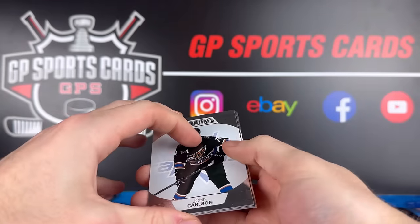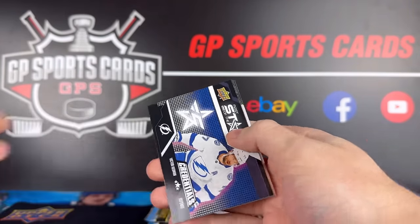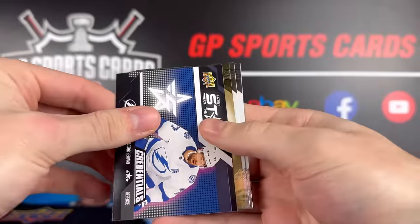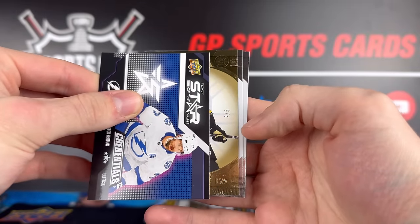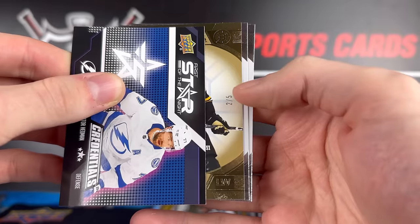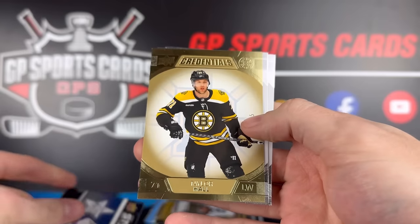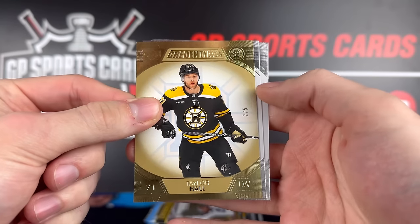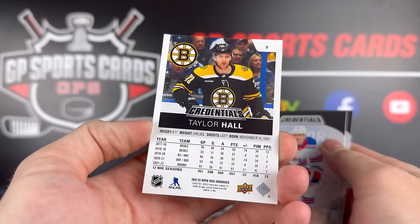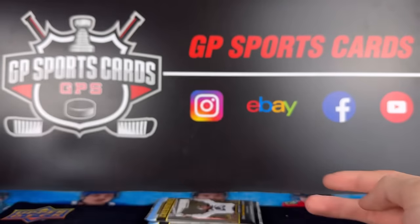Final three packs in box number two — nothing special so far. We have Victor Hedman Star of the Night, and out of five... whoa, out of five. Boston Bruins? No, I see a seven in there — we're good. Taylor Hall, 2 out of 5. Good thing it's not the rat. Two out of five Taylor Hall — that's pretty nice, short-printed card. Adam Fox and Jack Eichel on the back.